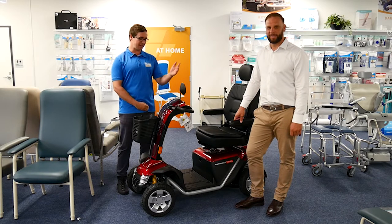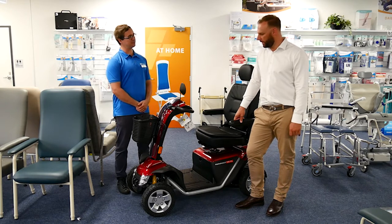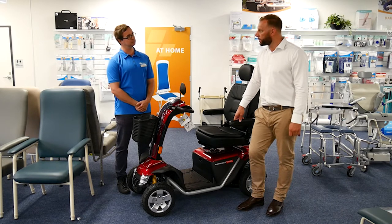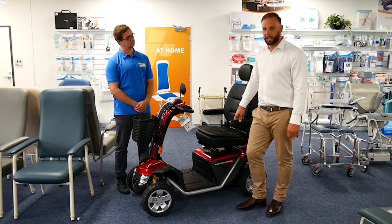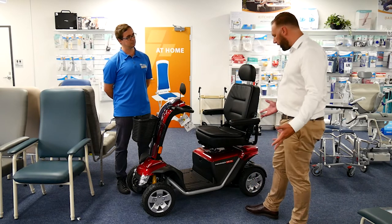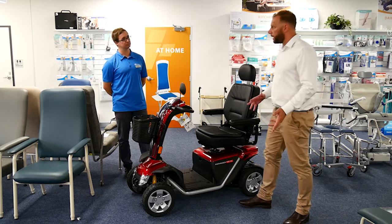We're at ILS at Warners Bay with Anton, looking at a range of equipment. Today we have a mobility scooter — the Pride Path Rider 140 XL — definitely one of the bigger scooters out there. It has a really long range of 35 kilometers, a top speed of 15 kilometers per hour, a really powerful motor with 275 amp batteries, and a whole bunch of accessories that can be added on.